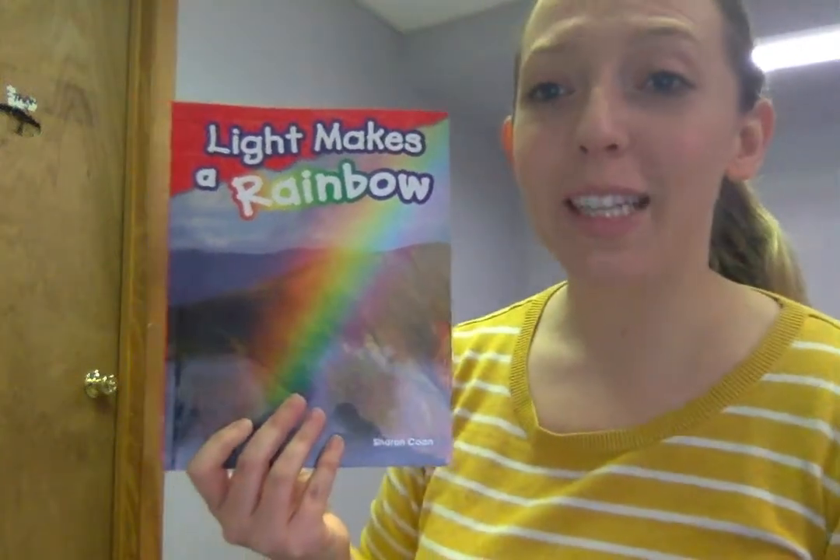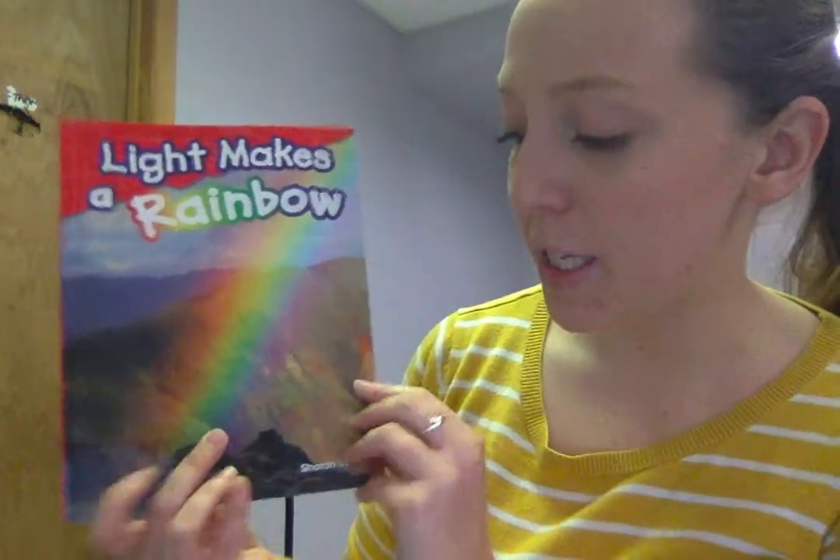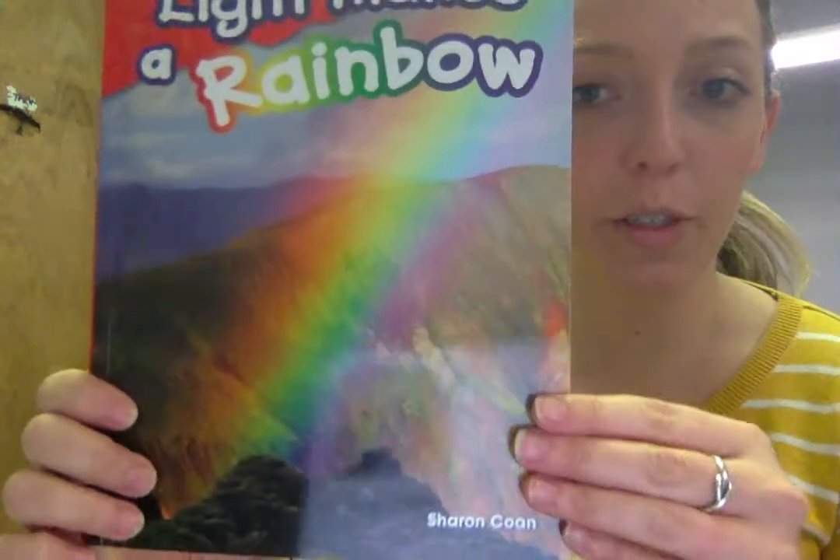Good morning preschool! Today we are going to read Light Makes a Rainbow by Sharon Cohen. Light makes a rainbow.